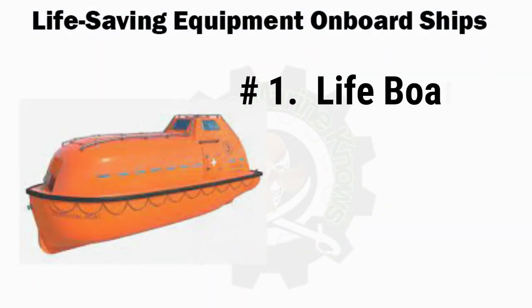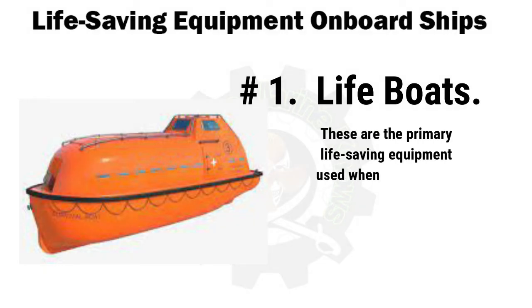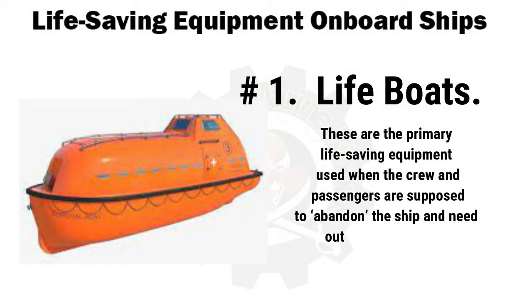Number 1 is lifeboats. These are the primary life-saving equipment used when the crew and passengers are supposed to abandon the ship and need out-of-water support. They must be available in sufficient quantity and size such that the total number of persons on board can be evacuated from either port or starboard.